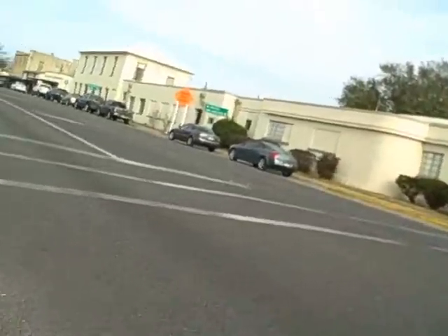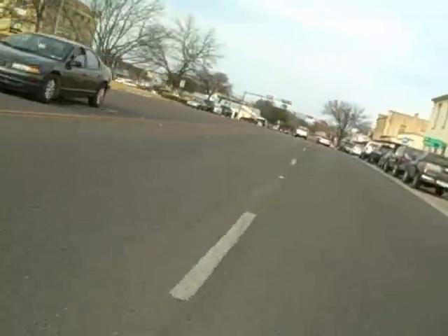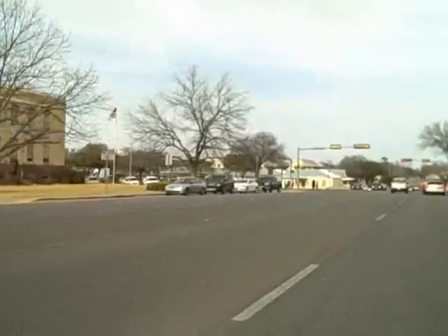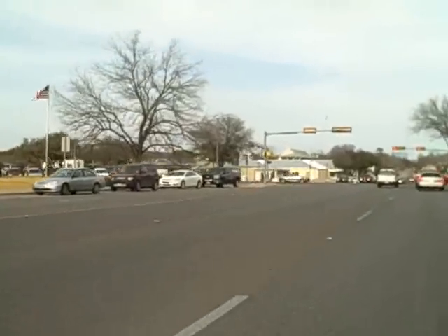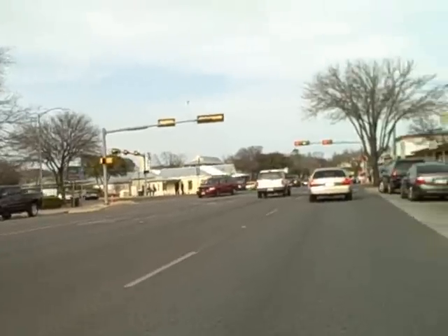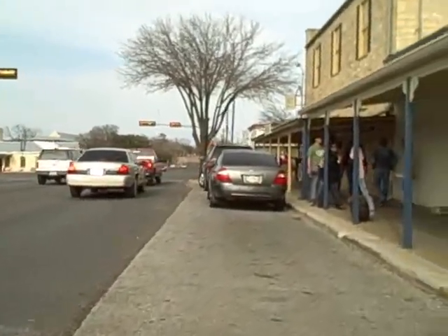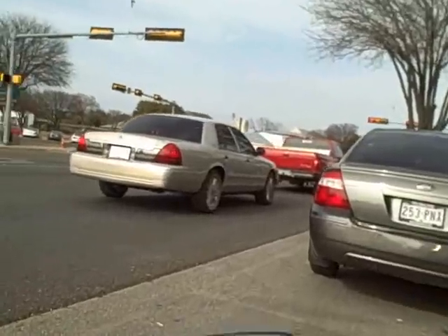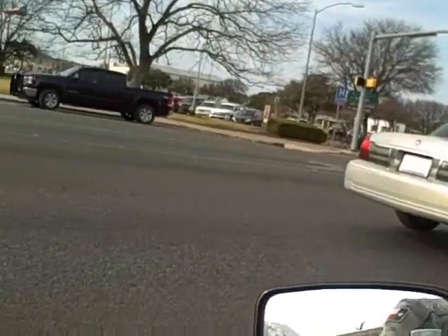Now I'm about to do something kind of dumb — not only is it downright stupid but it's risky. I'm going to parallel park, parallel to the curb here, just because I was happy to find a parking place close to downtown. But all I'm about to do is a good way to get your bike knocked over when the car in front of you backs into it because they can't see it. So I don't recommend doing what I did here.